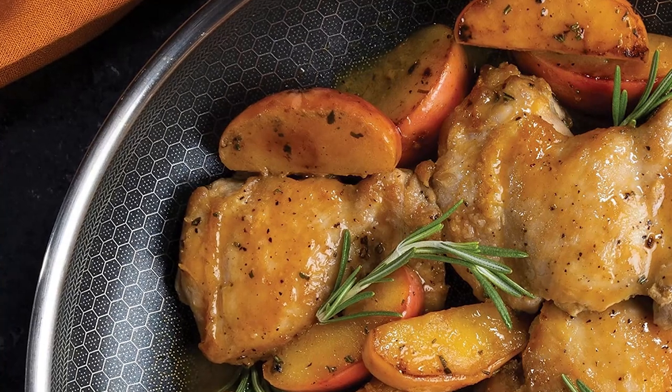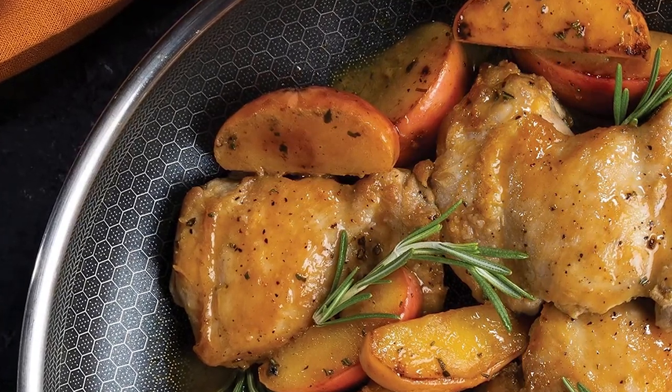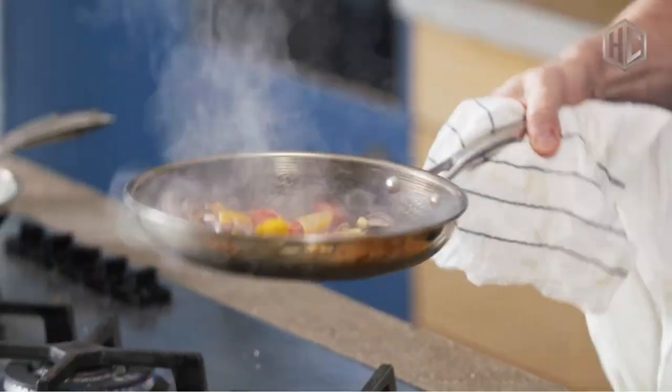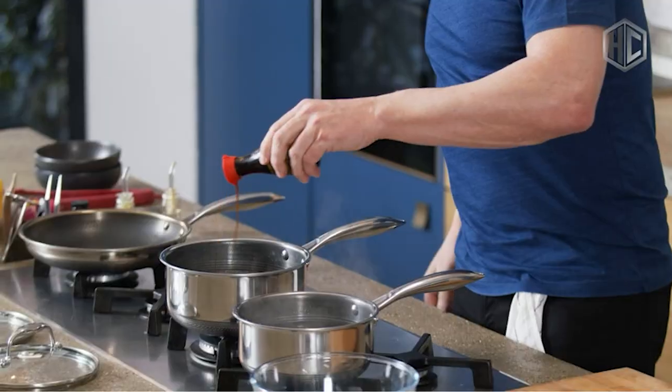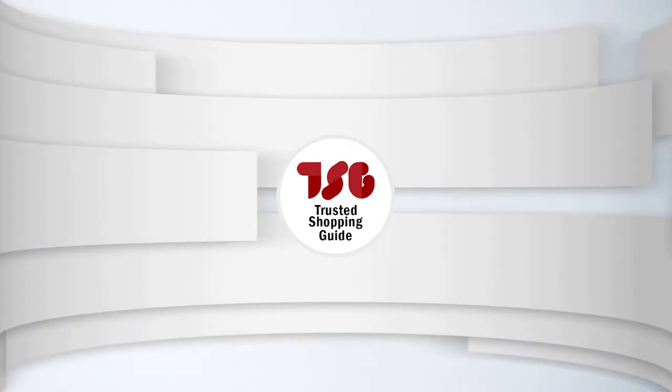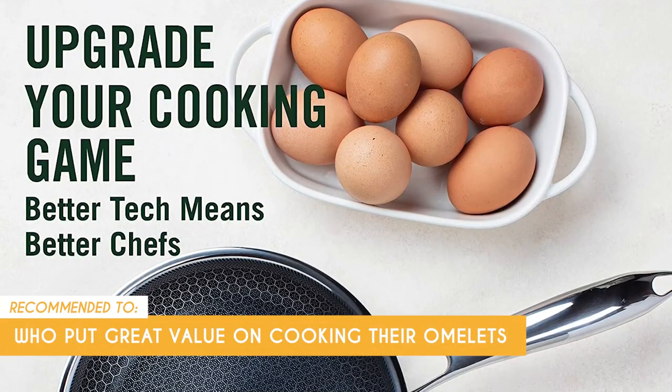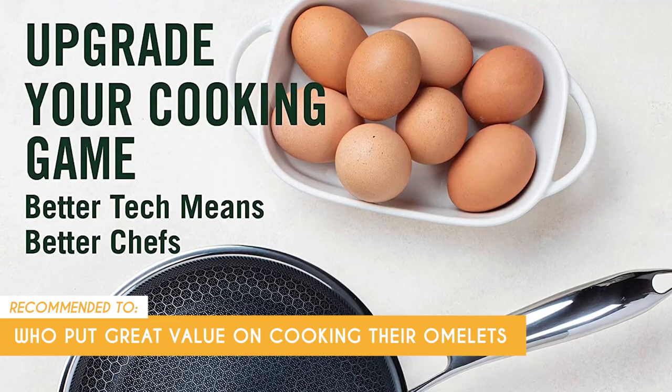However, some customers have noticed that using a whole tablespoon of butter or oil may cause the pan to become sticky. To prevent this, we recommend adding butter and oil gradually instead of all at once. The TrustedShoppingGuy team recommends this for people who put great value in cooking their omelettes evenly, since the center of the pan quickly transfers heat throughout the surface.